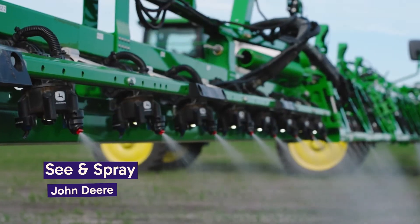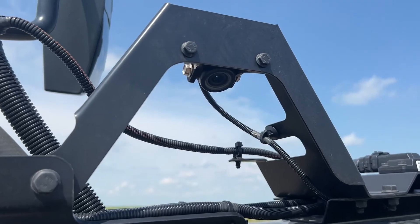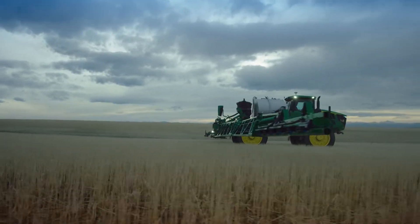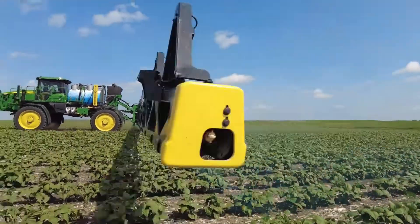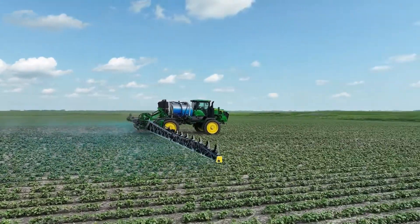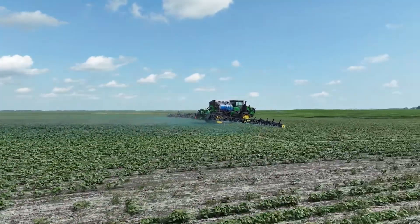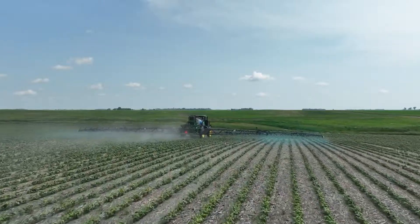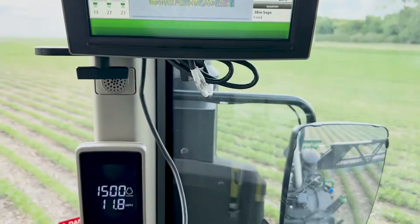The See & Spray System by John Deere utilizes cutting-edge technology to revolutionize how farmers manage weed control. Equipped with advanced cameras and AI-driven image recognition, the system can distinguish between crops and weeds. This allows for targeted herbicide application directly on the weeds, significantly reducing the amount of chemicals used in the field. By spraying only the weeds and not the entire field, farmers can minimize herbicide usage by up to 90%, reducing environmental impact, lowering input costs, and making farming operations more sustainable and economical.